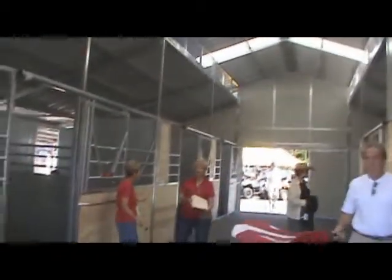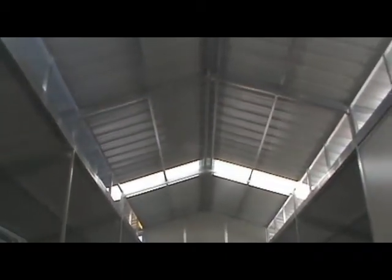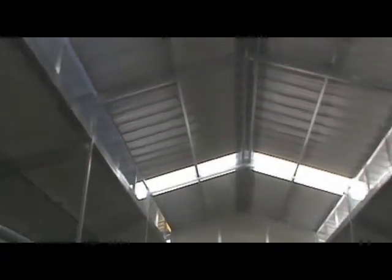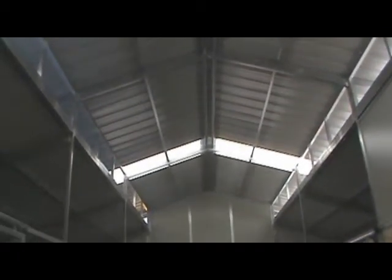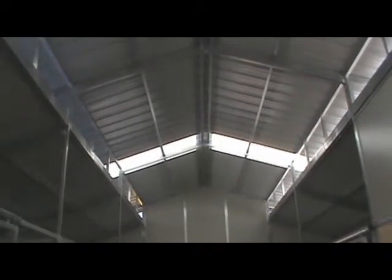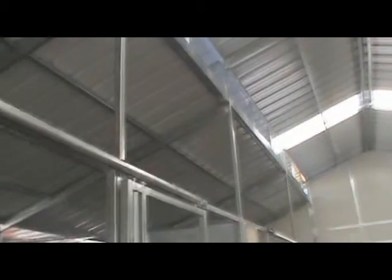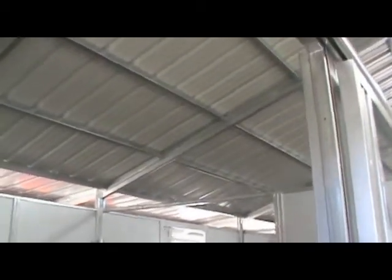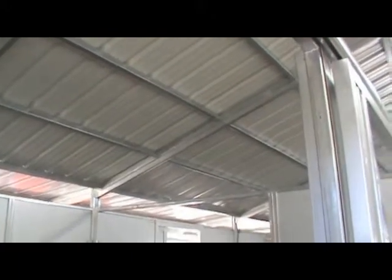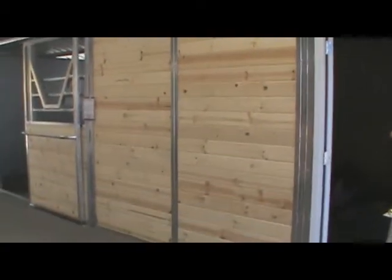This barn features the raised center aisle with skylights. We want to point out the innovative roof system designed and manufactured by Barnes by Harris — you won't find that kind of support system in any other modular barn manufacturing. Take a look up at the roof: supports on three-foot centers. We're having a great show here with lots of activity at the 2010 Western States Horse Expo.